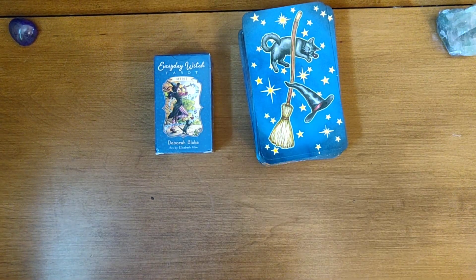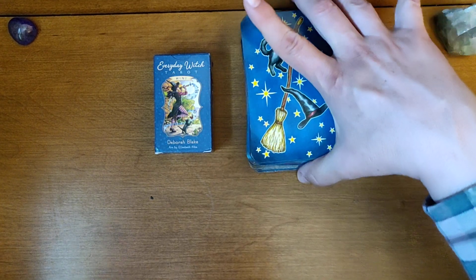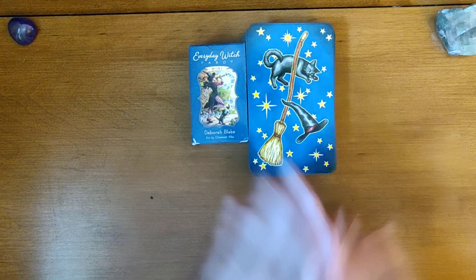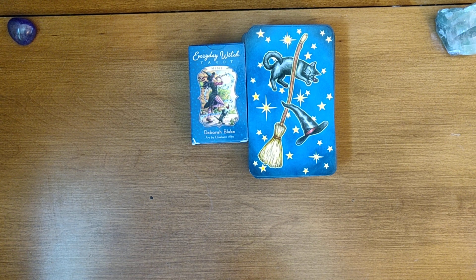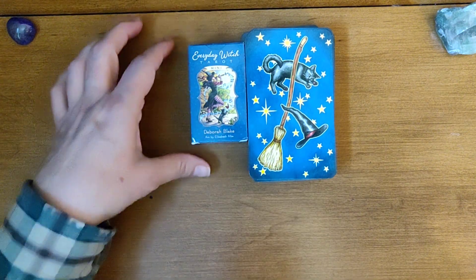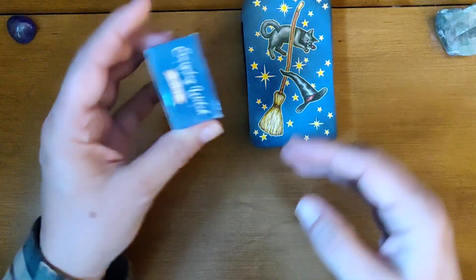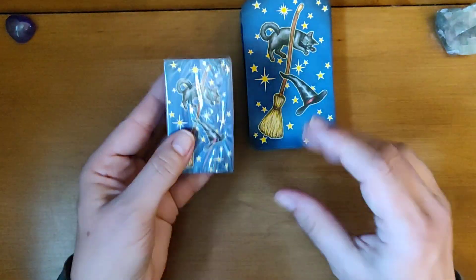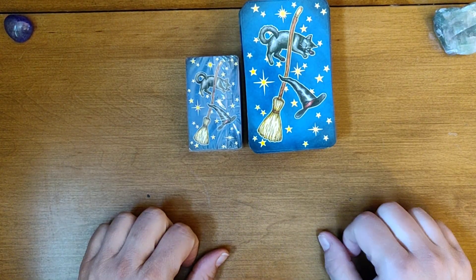I got this in the mail yesterday and I am surprised how tiny this one is. Look at that — oh my gosh, look how small. I was really, really hoping this one would come in a 10. It did not. But it is absolutely adorable. When they say mini, they really meant mini, didn't they? It's in this tiny, tiny little tuck box. I haven't opened it yet. And look how small the cards are — it is super adorable.